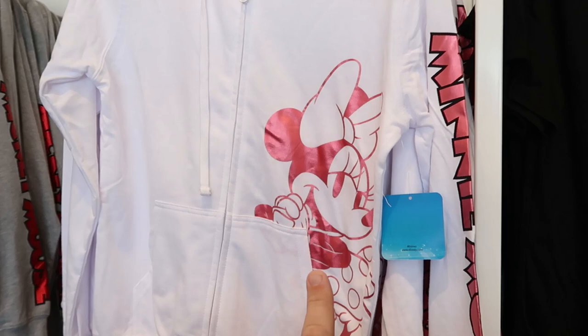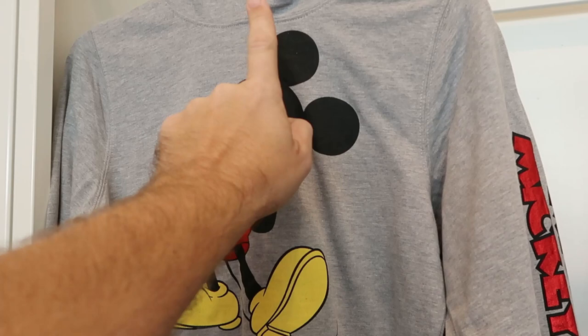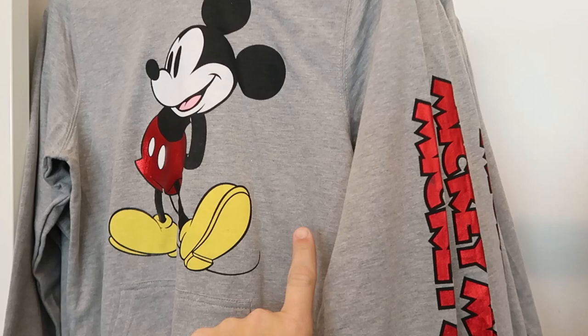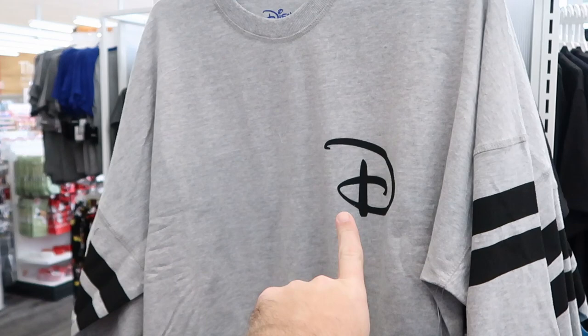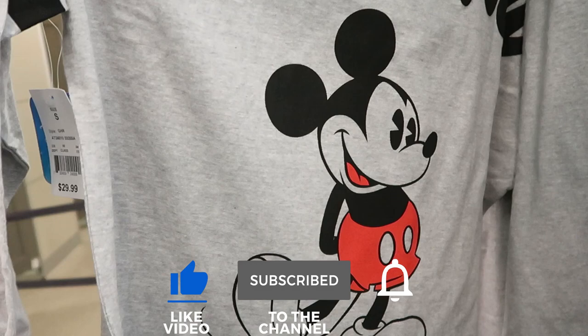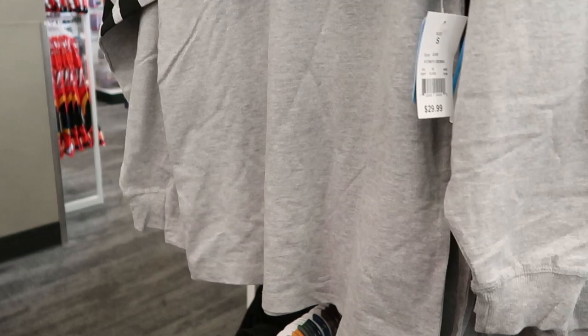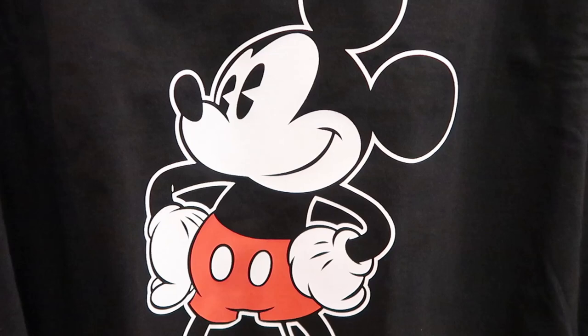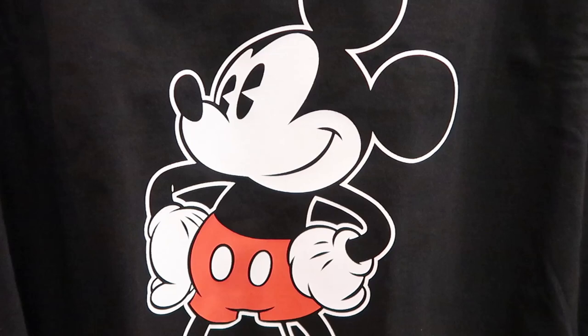They do have two different spirit jerseys here. This one has a 'D' on the front with a cool pattern on the sleeves — $29.99 — and it just says 'Disney' on the back with Mickey Mouse right underneath. Then they have this one with Mickey striking a pose, and on the back it says 'Mickey' with Mickey Mouse underneath. Both offerings are $29.99 a piece — pretty darn good.